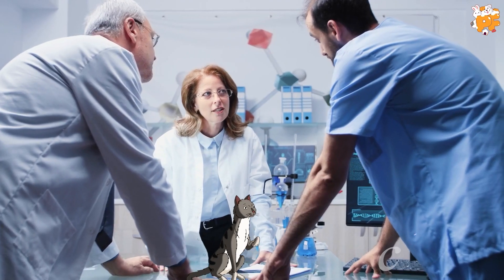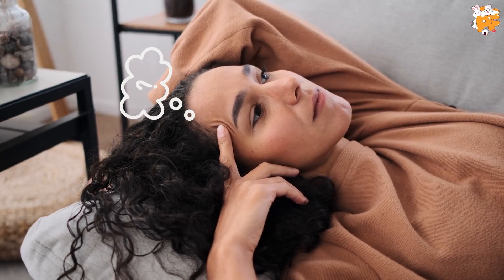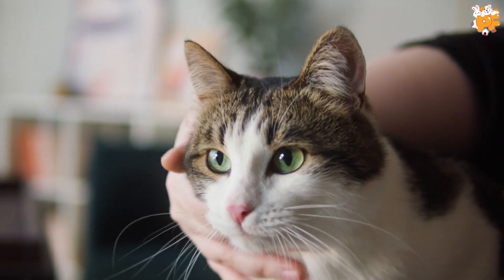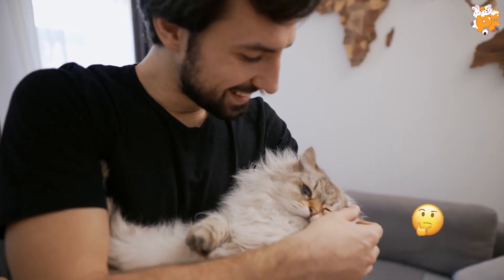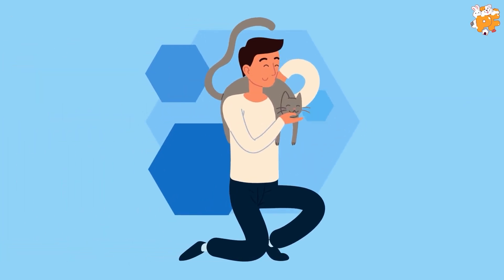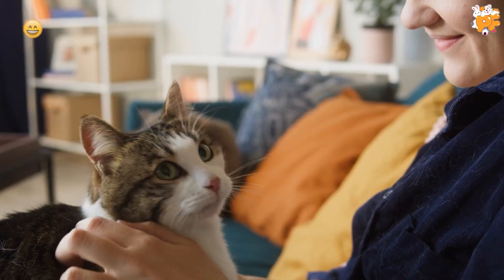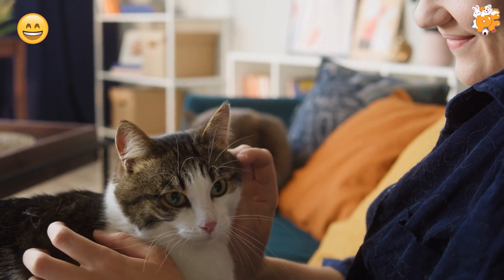Did you know that scientists have conducted extensive research on why cats purr? As simple as you might think it is, the truth is that there are many strange reasons hidden in it. Even if people often wonder about how a cat purrs, they rarely think about the reason behind it. They believe that a cat only purrs when it's happy or relaxed, but the truth is that cats have many mind-blowing purposes behind it.